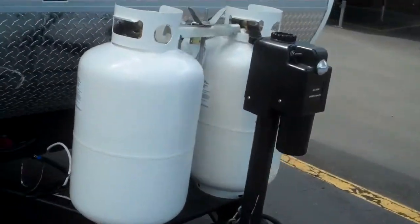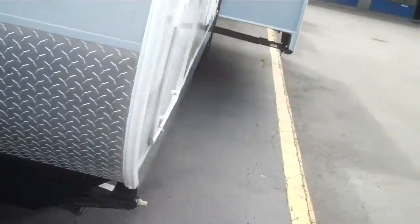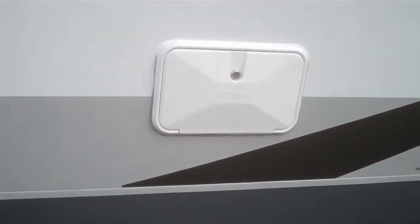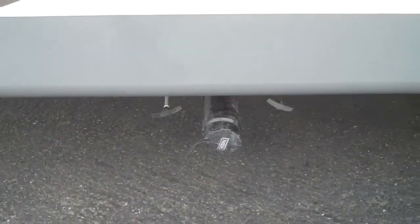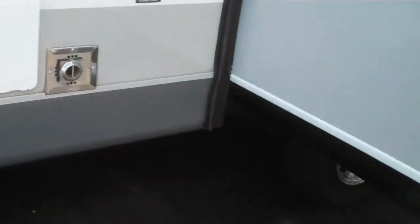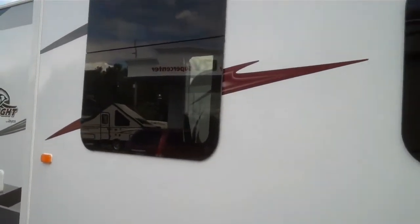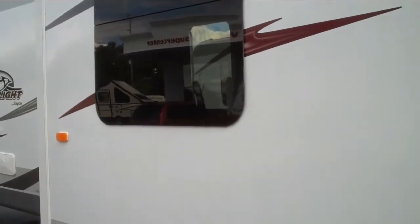This one has an electric tongue jack. Going around to the side, it has a huge super slide. There's plenty of pass-through storage, and an outside utility shower with hot and cold running water. The dump station valves are in a nice, easy-to-reach location. New for 2015 are these frameless windows — no rubber insulation around them that turns chalky and white over time. They always look good.